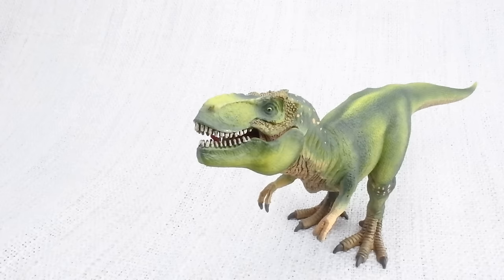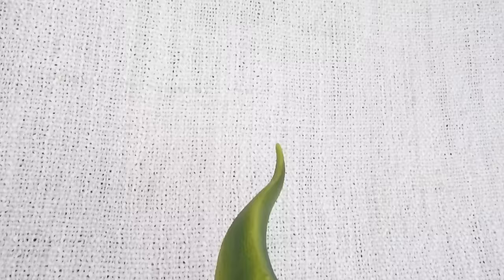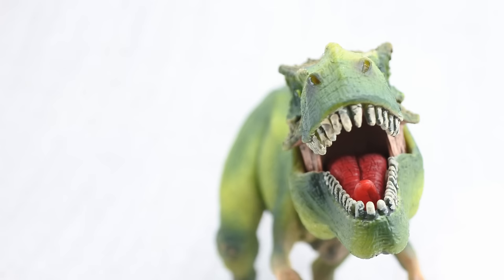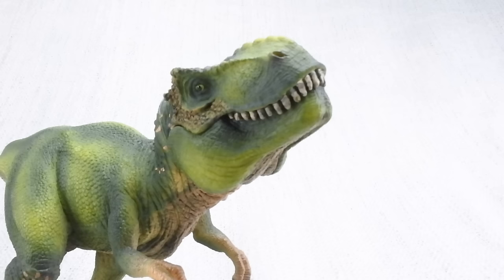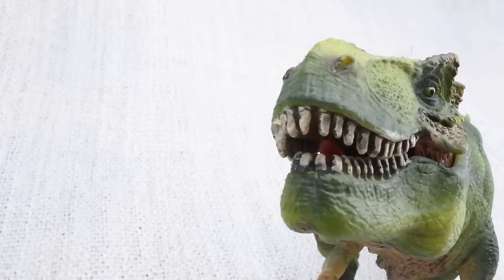What did T-Rex eat? It was most definitely a carnivore — that means it ate meat from other dinosaurs, no plants. T-Rex had huge teeth: the largest found from any carnivorous dinosaur, around 30 centimeters long. It had the most powerful bite of any land animal ever.